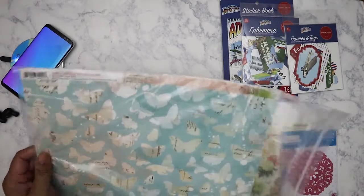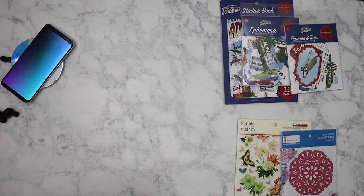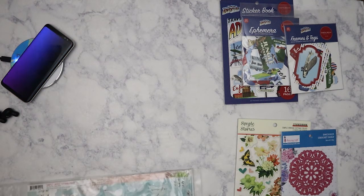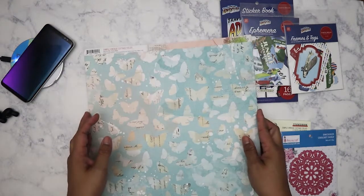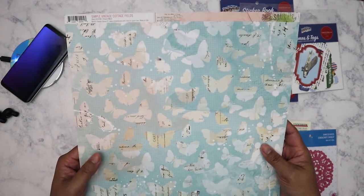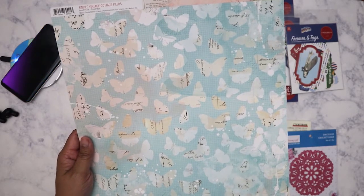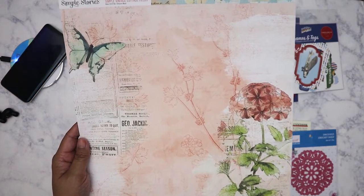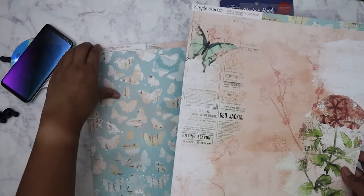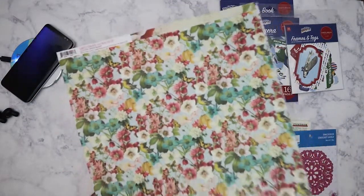So I didn't get a lot of paper, probably because I was afraid I'd buy it and then three months later it would show up at Tuesday Morning and I could get a pack of 25 for like three or four ninety-nine. So I only got two of each. This is from Simple Stories, the Simple Vintage Cottage Fields — I love the aqua, very muted with the butterflies. The other side has a watercolor collage look, so I got two because it's double-sided and I'm torn between which side to use.